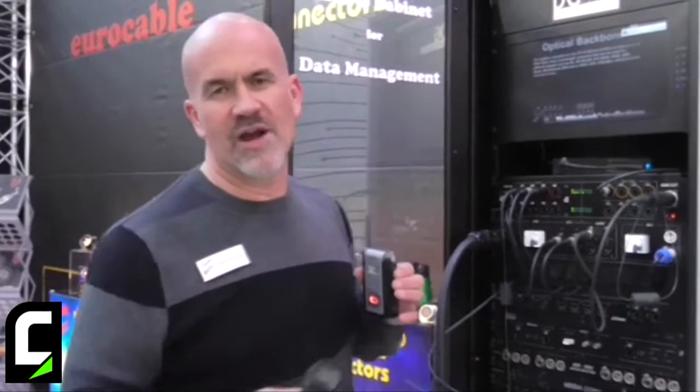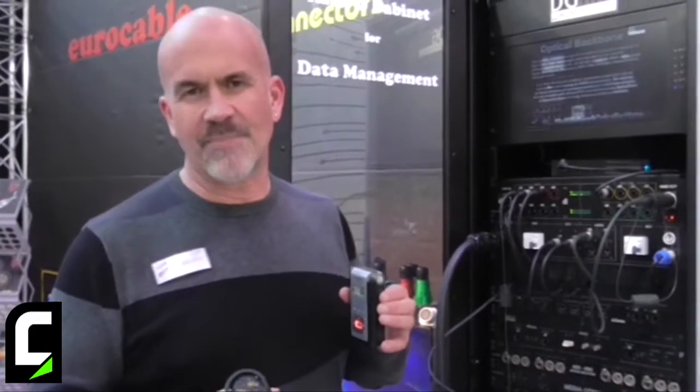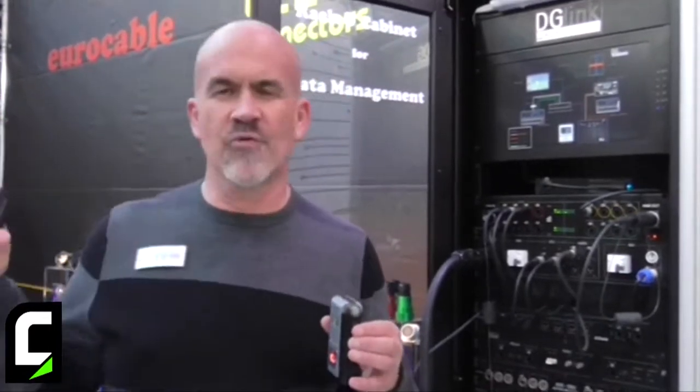Really what we are trying to do here in the LINK booth is bring all of the technologies together — to be able to do optical connectivity, to have multiple types of signals over a single cable into redundant switches. That's really what we're highlighting here: a fully working system with audio, video, and lighting.